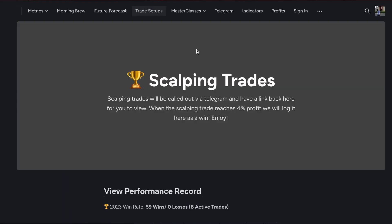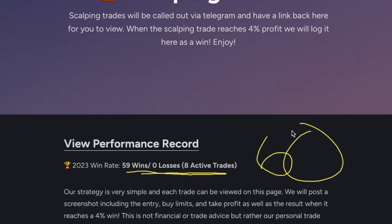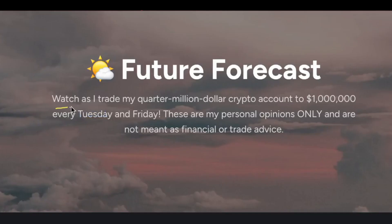Join our trade setups right here. We are currently 59 wins, zero losses with eight active trades. I think very soon we're going to see our 60th trade win — a major milestone for Trade Confident as we move forward in 2023. Don't forget the future forecast videos right here — members-only content from Travis Martin himself, the founder of Trade Confident, where you get to watch as Travis trades his quarter million dollar crypto account to $1 million.